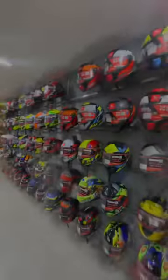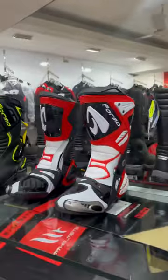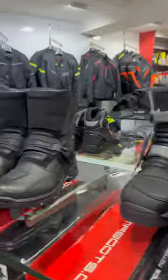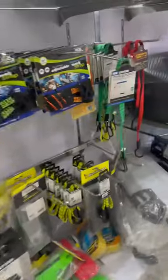Helmets, bikers — there are all types of bikes. There is a Suzuki Showroom in the Nexus. There are all types of shoes in the collection. It's a must-visit place.